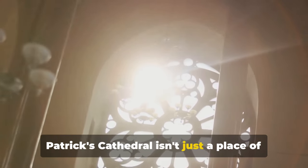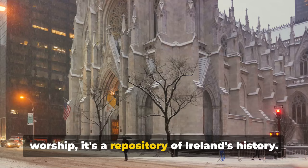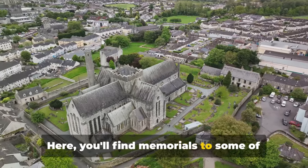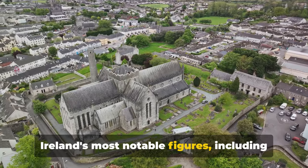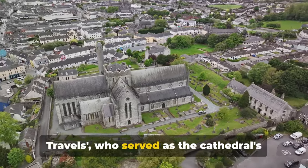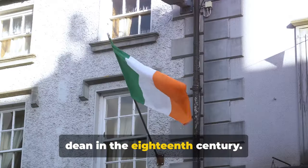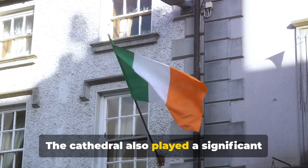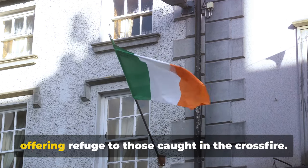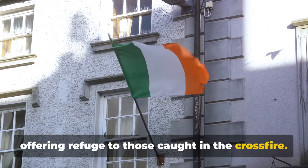St Patrick's Cathedral isn't just a place of worship — it's a repository of Ireland's history. Here you'll find memorials to some of Ireland's most notable figures, including Jonathan Swift, the author of Gulliver's Travels, who served as the cathedral's dean in the 18th century. The cathedral also played a significant role during the Easter Rising of 1916, offering refuge to those caught in the crossfire.